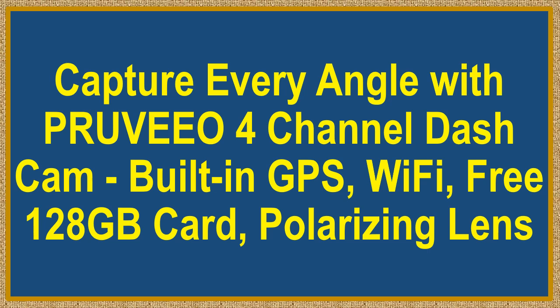Capture every angle with the Pruvio 4-Channel Dashcam — featuring built-in GPS, Wi-Fi, a free 128GB card, and a polarizing lens.